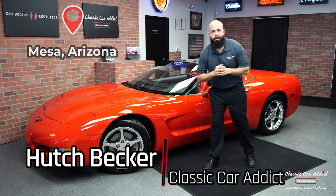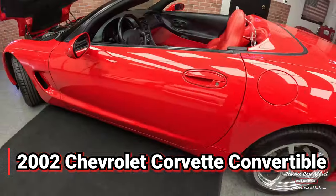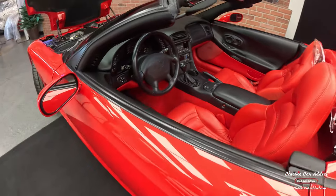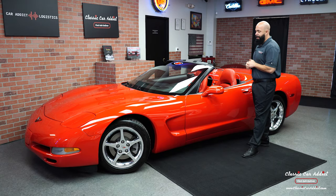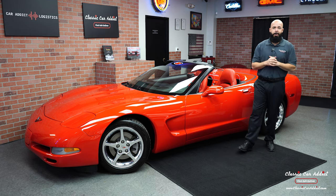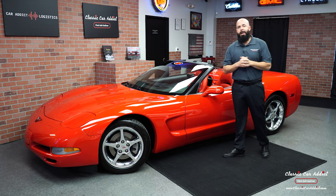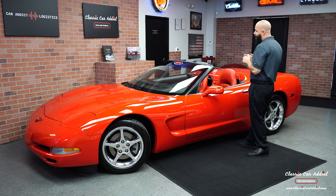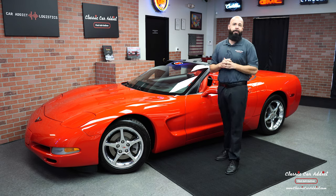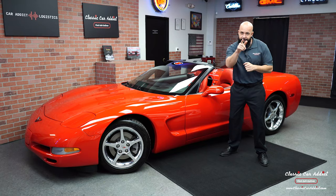Hey guys, it's Hutch from Classic Car Addict in Mesa, Arizona. I want to bring you this brand new addition — a 2002 Corvette, red on red, with the LS1 and the six-speed manual transmission. They only made 32 of these equipped just like this: torch red, adrenaline red interior, manual transmission, convertible. Only 32 made, so this is a super rare car. It's got just over 80,000 miles. We're going to go through the exterior, the interior, and take you on a test drive — stay tuned.